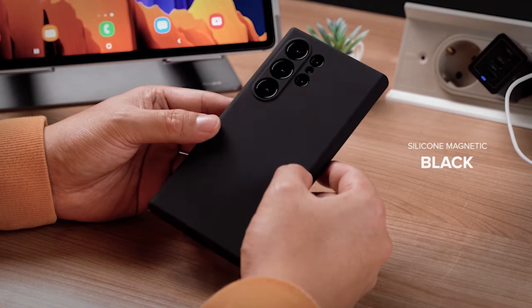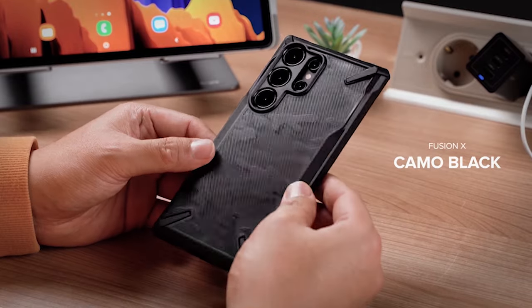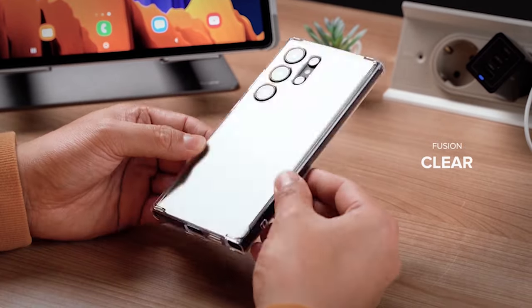Hi, welcome to the All Cases here. In this video we are going to talk about the top 9 best Samsung Galaxy S24 Ultra Rink Cases and Accessories 2024 you can buy.